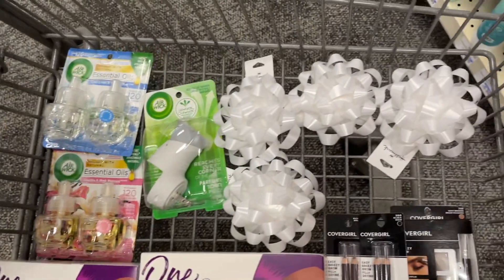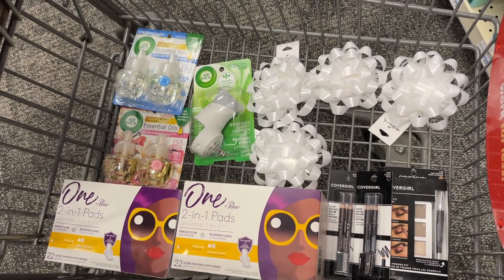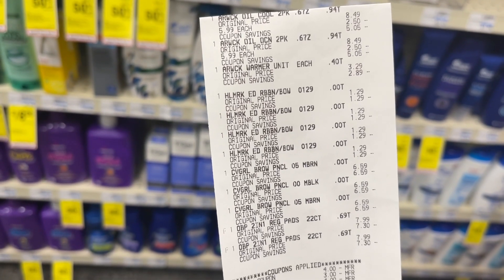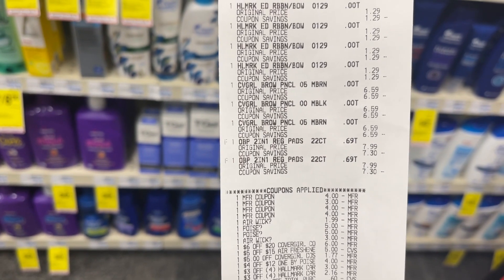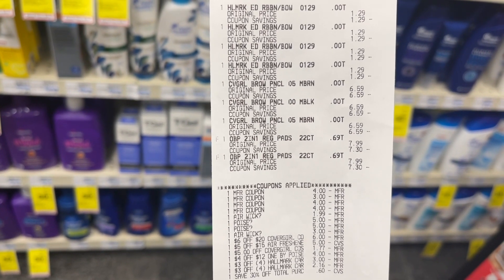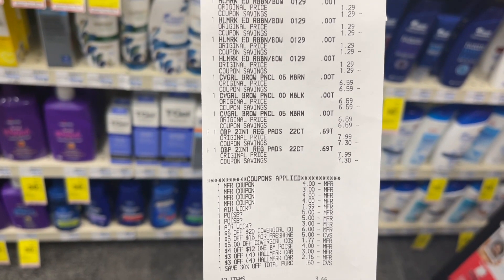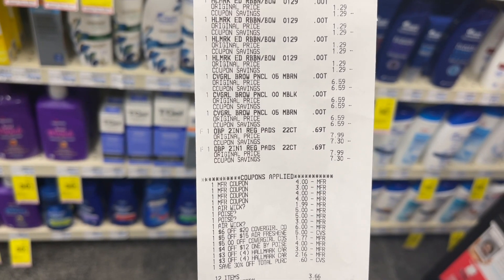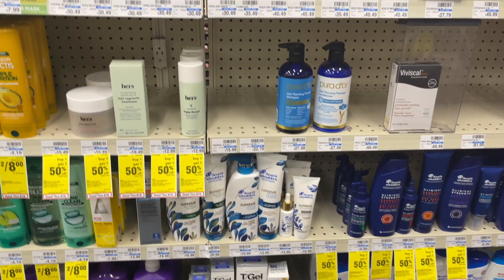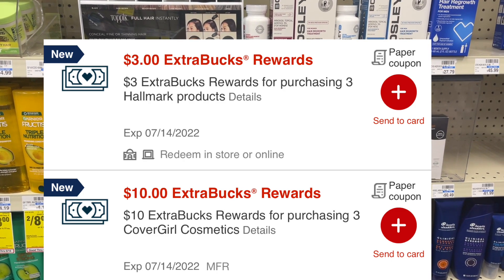This is my first transaction: CoverGirl, Hallmark, Air Wick, and Poise. I tried to get a fancier CoverGirl item but the $4 coupon beeped, so we stuck to the pencils. Here's my receipt. In this transaction I used all the paper coupons — three for CoverGirl, one $3 off for Air Wick — and we got a double dip on both the Air Wick and Poise. My $5 CoverGirl CRT was reduced to $1.77. I paid $3.66 out of pocket and got back $13 in extra bucks, making this transaction a $9.34 moneymaker.